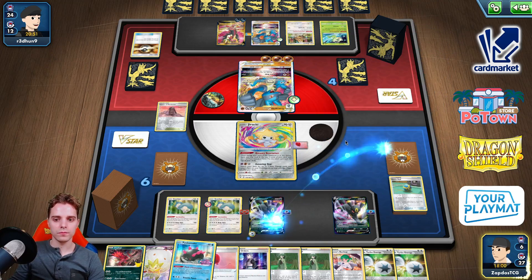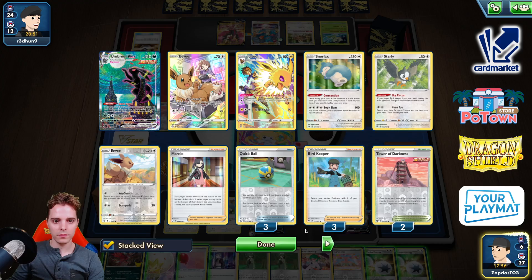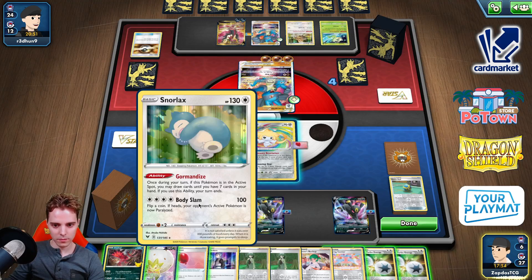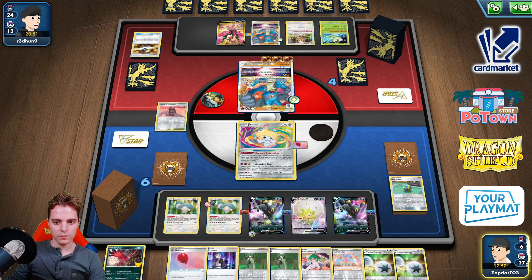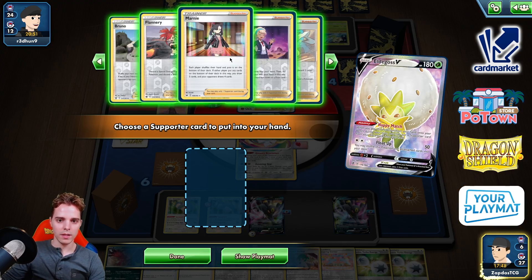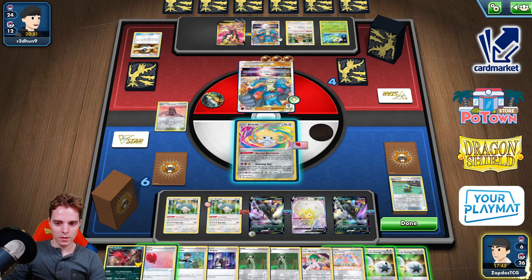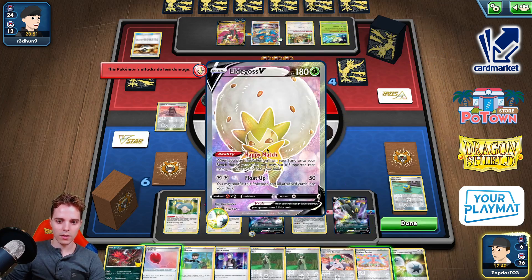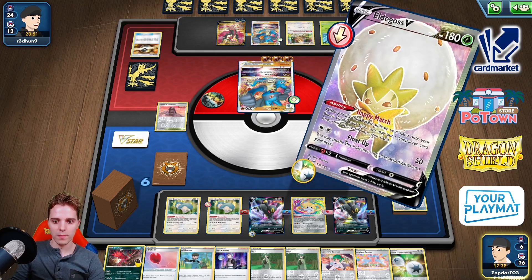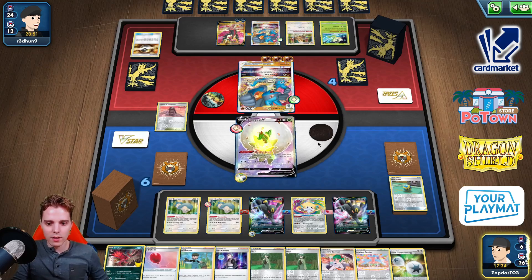Pitch a Pyukumuku. Shopping Center here. Eldegoss can get back Bird Keeper. DTE, retreat, and attacking with Float Up. And we're putting it back. So this is the Eldegoss Loop!